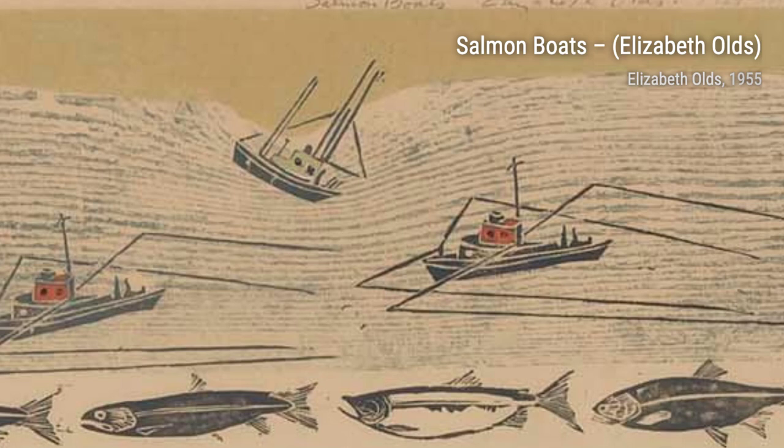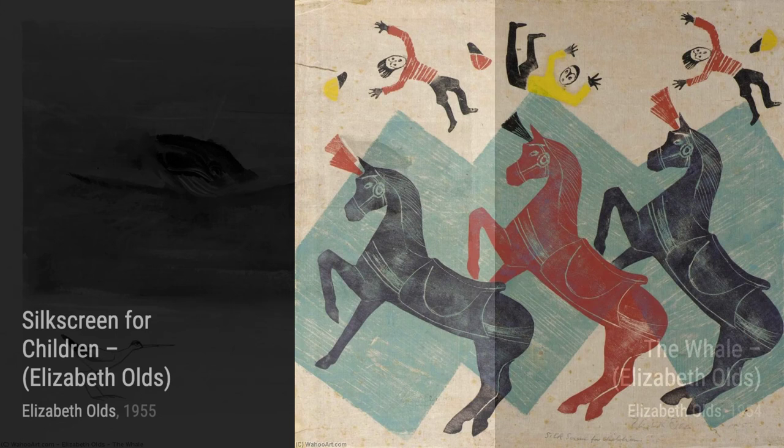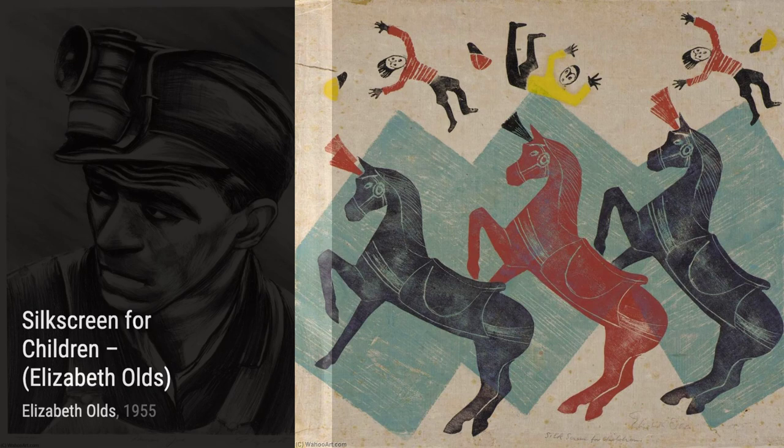Let's start our journey through Elizabeth Olds' artistic world with the Carousel. This vibrant painting captures the joy and excitement of a carousel ride, with its swirling colors and lively figures. It's like stepping into a magical world of childhood memories.